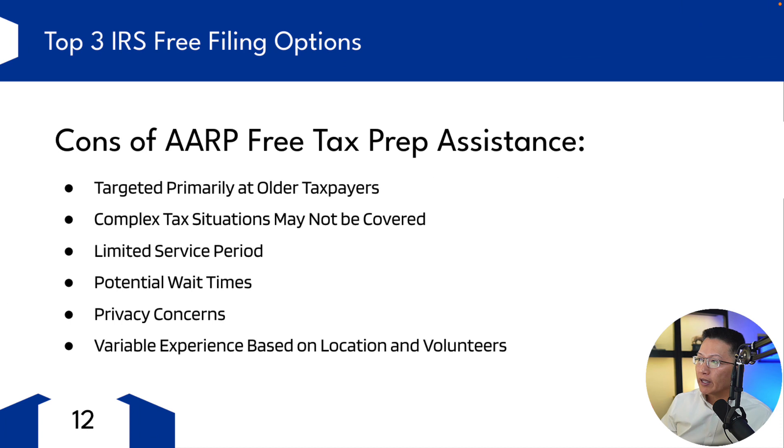What are some cons of AARP's free tax prep assistance? It's targeted primarily at older taxpayers — it doesn't necessarily say it excludes younger people, so I don't know if you can get the service if you're under 50. Let me know in the comments if you're under 50 and you can use AARP's free tax prep assistance. Complex tax situations may not be covered — AARP may not handle very complex situations such as business income, extensive investments, electric vehicle purchasing and home charging setups, or cryptocurrencies.